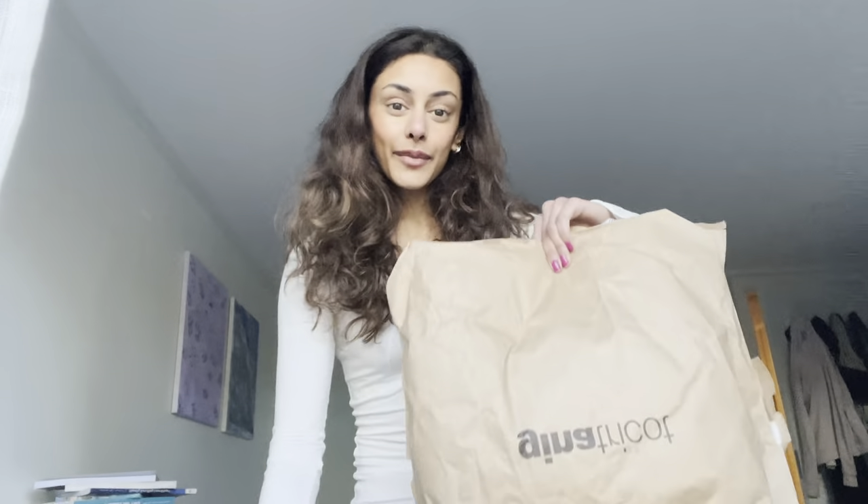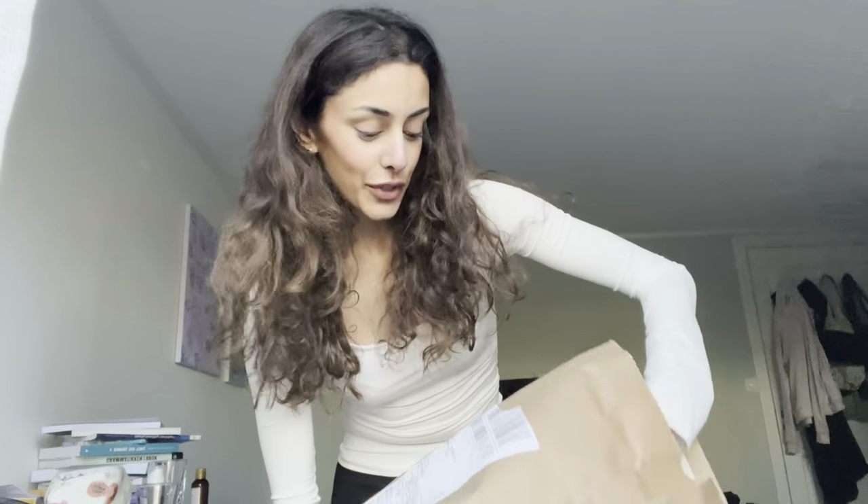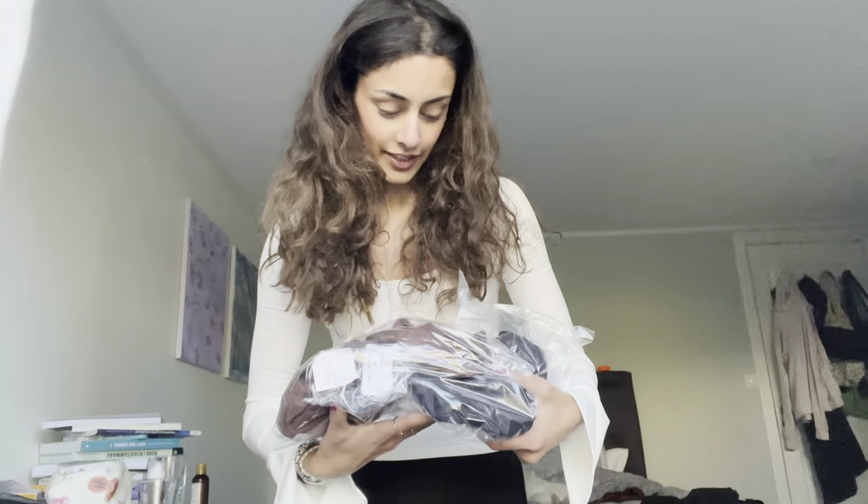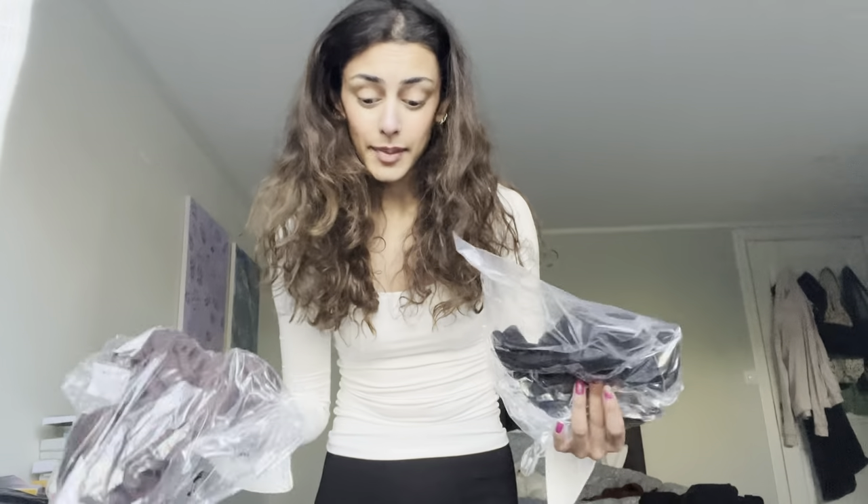What's up guys, welcome to another video! Today I have another haul and everything is from — I wish I was sponsored but I'm not. One package is open because I'm wearing it right now, but I thought I should do a quick haul before I leave. I'm going to start with this package next.